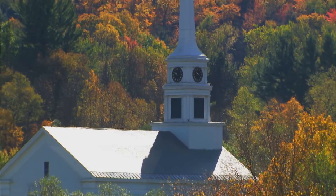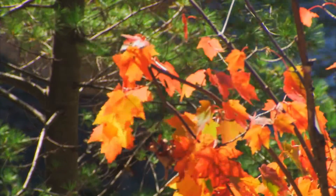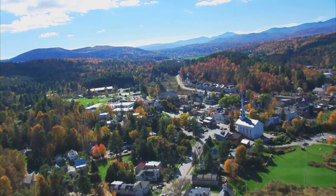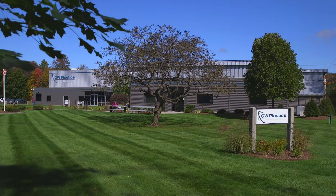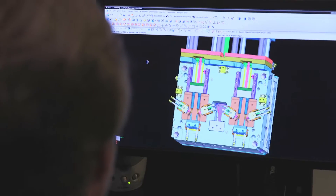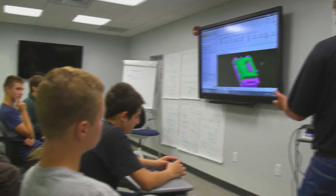Rural Vermont — it's not where you'd expect to find one of the world's leading plastics companies and one of the region's most advanced manufacturers. But nestled in the beautiful Green Mountains, GW Plastics is not only innovating for some of the most successful companies, it's investing in the future of local high school students with a career development program like no other.